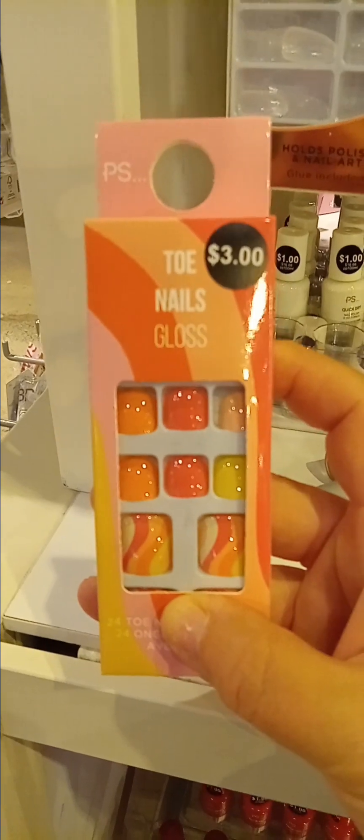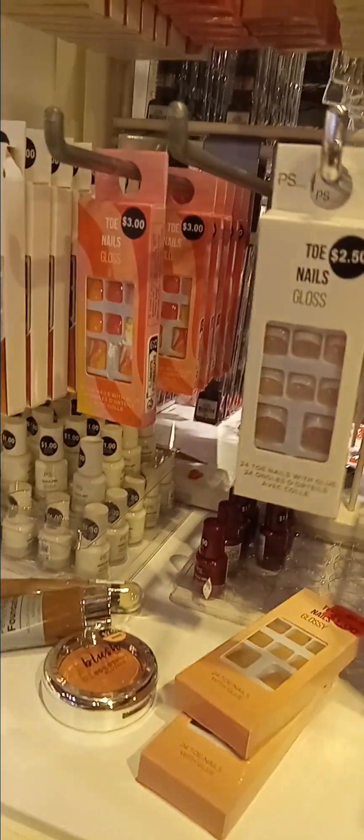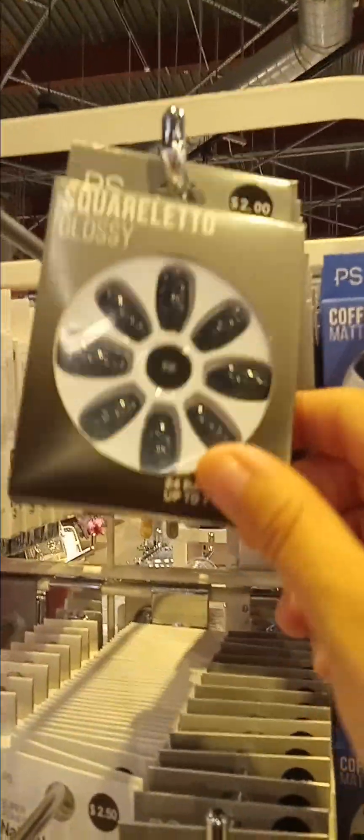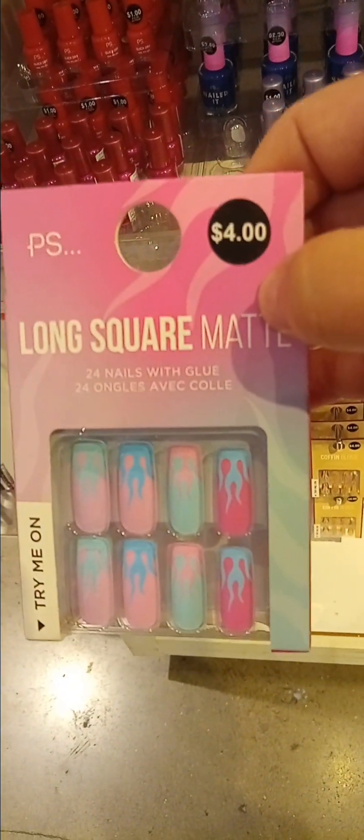Nail polishes! Oh my god, 1970s. This is blue-black. And this one looks like black. Oh my god, look at this one — so cool. If I had the money, I would have bought that. It's the only one that's cute.